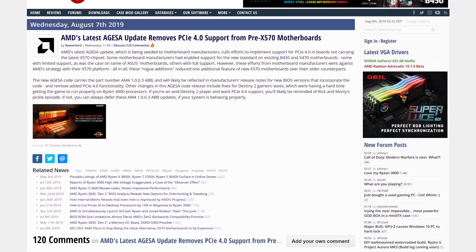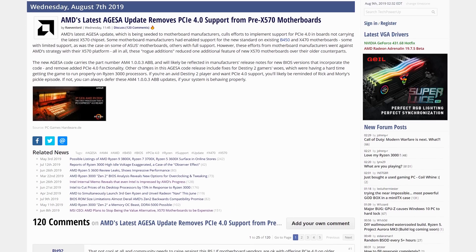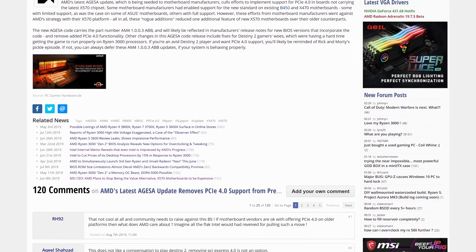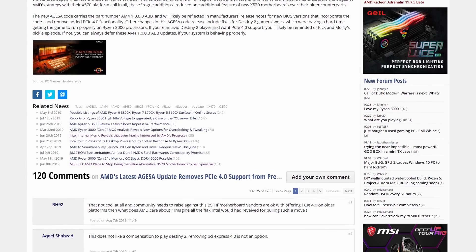AMD, as promised, has removed PCIe 4.0 support from all non-X570 motherboards with their new AGESA revision 1.0.0.3 ABB. This is the same version launched last week as part of their community update, which also involved improvements to how Ryzen manages boost behavior, as well as beta fixes for Destiny 2. AMD has maintained that X570 is the only platform supporting PCIe 4.0, as there's no guarantee older boards have the required signal integrity. Some vendors had enabled PCIe 4.0 on their boards anyway, which seemed to annoy AMD, so the latest AGESA ends support on older boards like X470 once and for all. If you want the latest AGESA code with important fixes for Ryzen 3000, you'll need to give up PCIe 4.0 on non-X570 platforms.